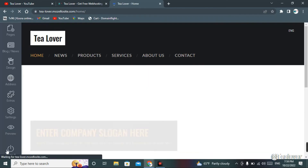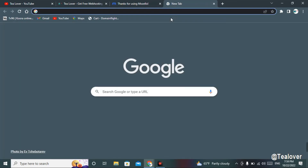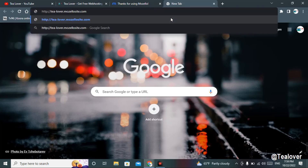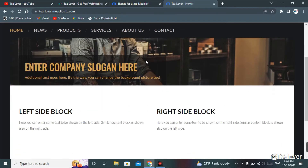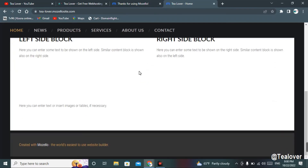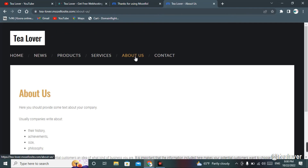We'll copy the address, go to logout, open a new tab, paste the link, and check if the site has been published. Successfully, we've got the site with a dot-com domain and free hosting. This hosting is quite fast — if you click on a page it loads within a second. The hosting and domain are both very fast.